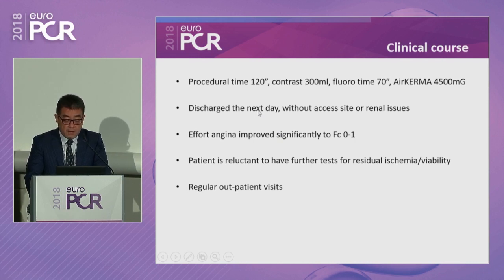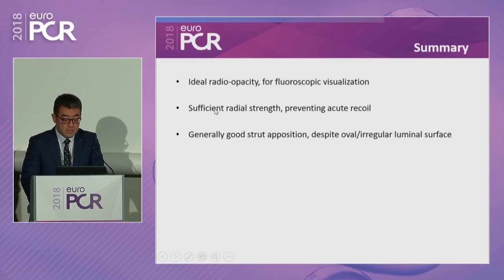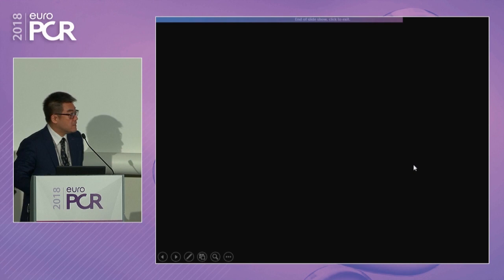Two ORSIRO stents were implanted sequentially. The crossing was easy despite the very long segment. Radiopacity was optimal, ensuring the stents had optimal overlapping. IVUS confirmed the stents were well apposed and well expanded with adequate overlapping all the way up to the LAD ostium, with good strut apposition to the wall. The final result preserved that important septal branch. With the thin strut of ORSIRO, we are confident we can wire into the septal with a microcatheter for future retrograde RCA CTO intervention.